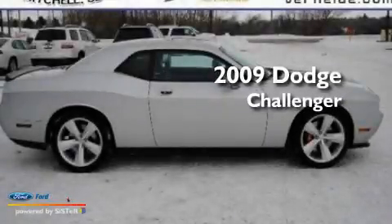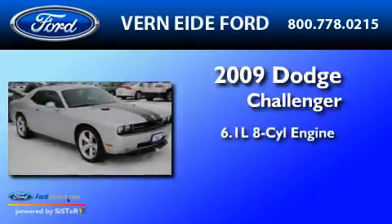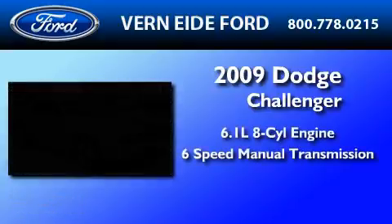This is a low-mileage 2009 Dodge Challenger. It features a 6.1-liter 8-cylinder engine and a 6-speed manual transmission.